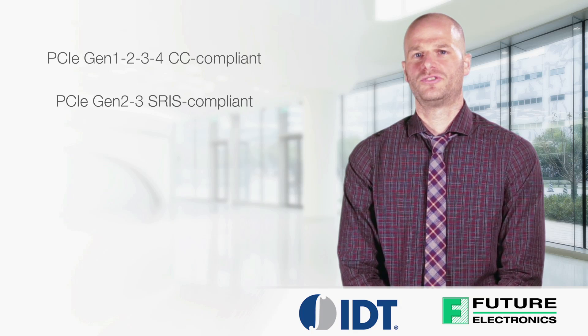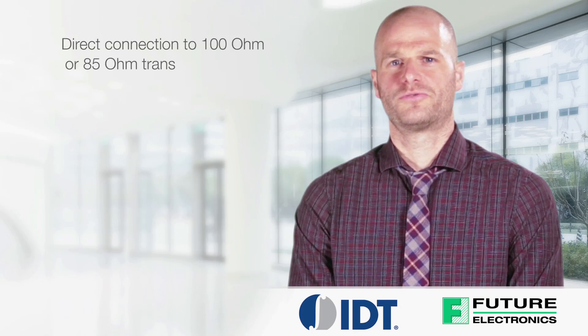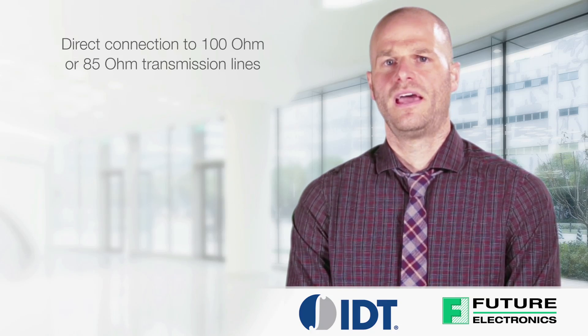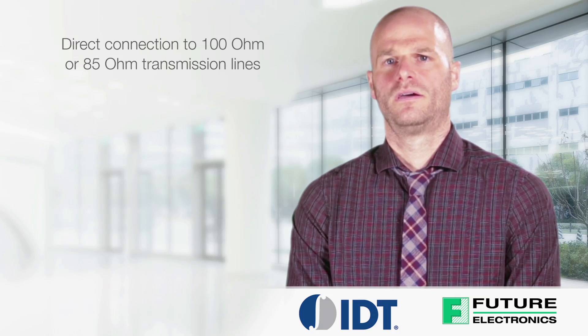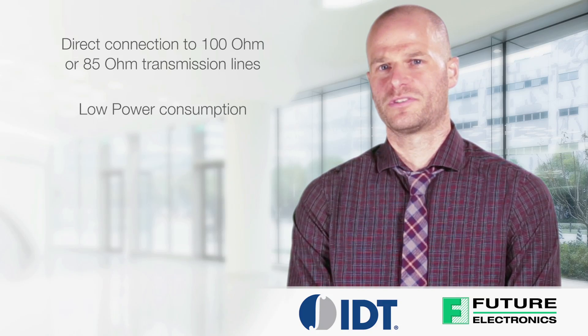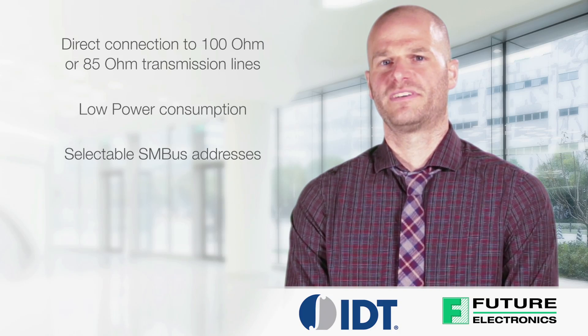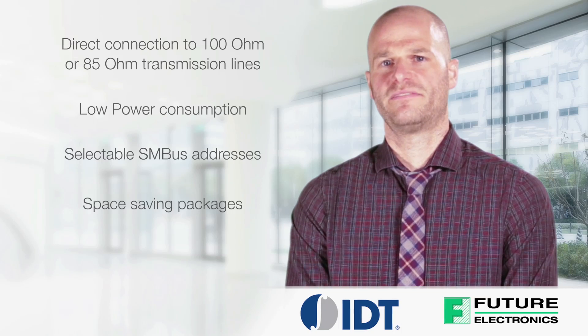And PCI Express Gen 2 and 3 SRIS compliant. They also offer direct connection to 100 ohm or 85 ohm transmission lines, and save resistors compared to standard PCI Express devices. Low power consumption, which reduces thermal concerns. Selectable SM bus addresses, so multiple devices can easily share an SM bus segment. And space saving packages.